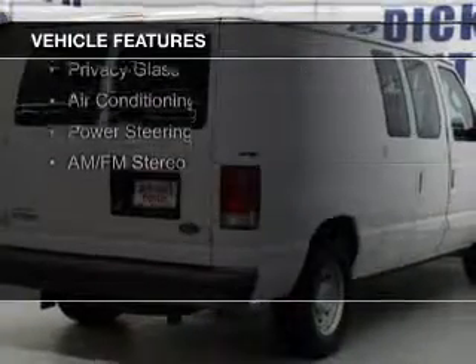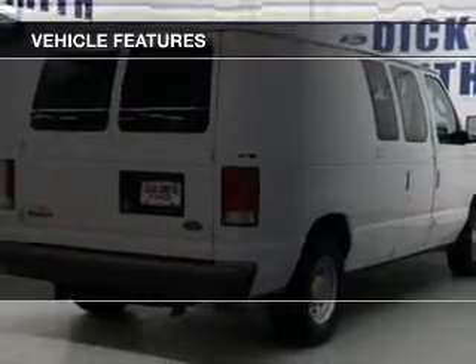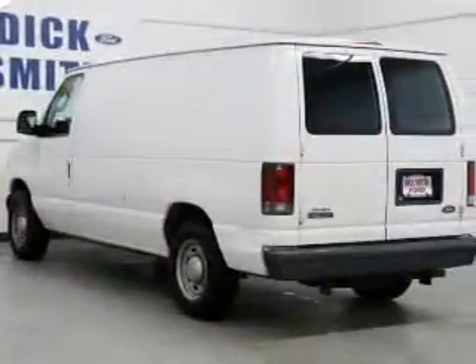The features include an adjustable tilt steering wheel, power seats, privacy glass, air conditioning, and power steering.